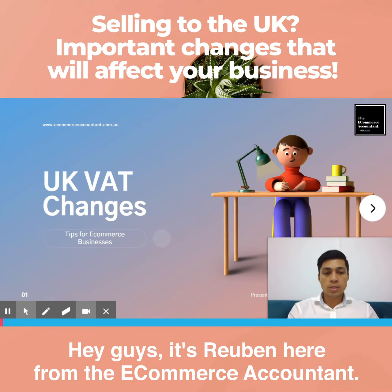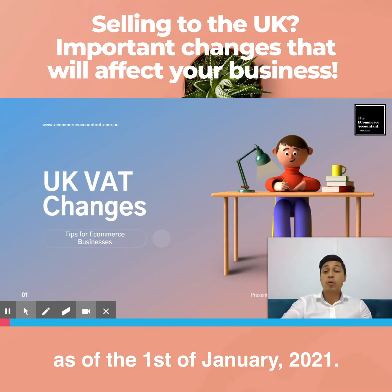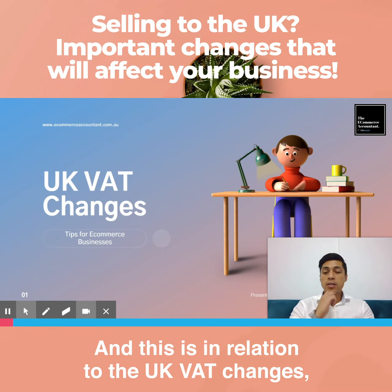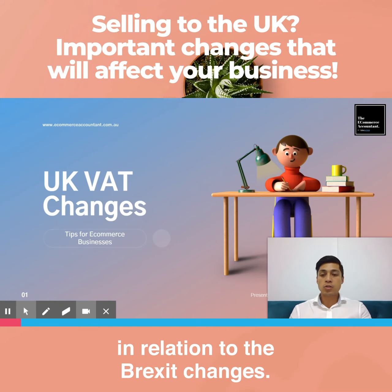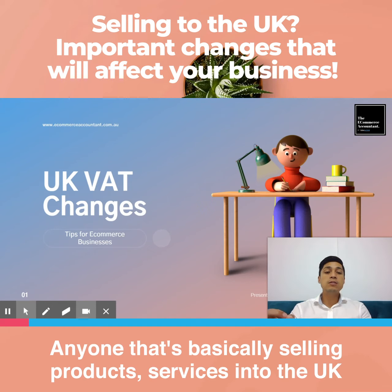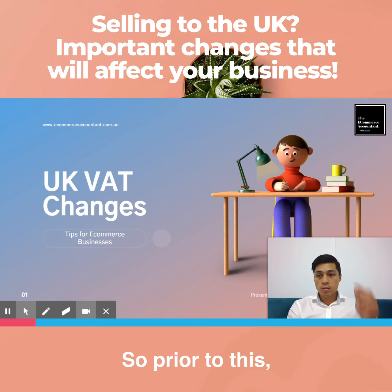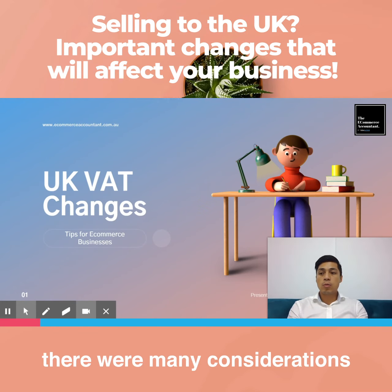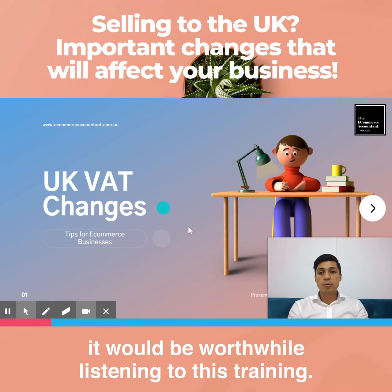Hey guys, it's Ruben here from the E-Commerce Counter. Today I want to go through some important changes that have recently come about as of the 1st of January 2021, in relation to the UK VAT changes connected to Brexit. Who is this for? Anyone that is basically selling products or services into the UK that are less than 135 pounds. If you are selling to the UK, it would be worthwhile listening to this training.